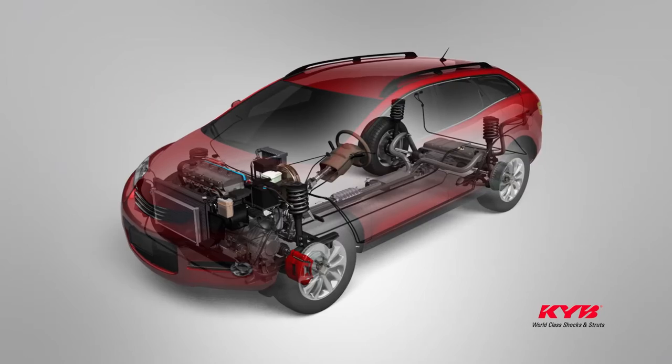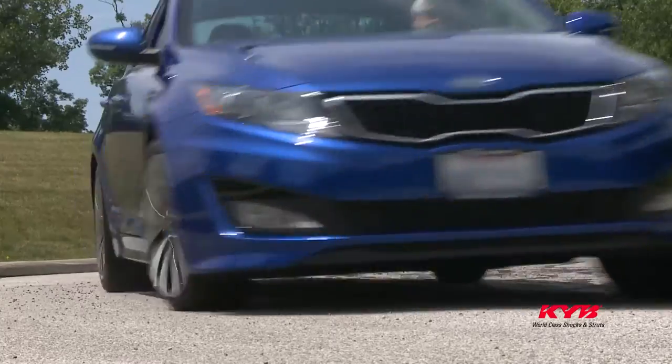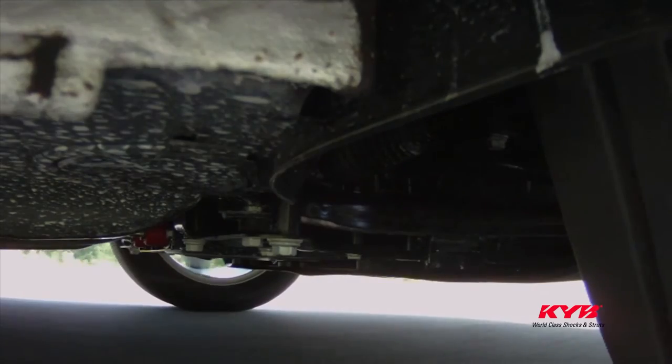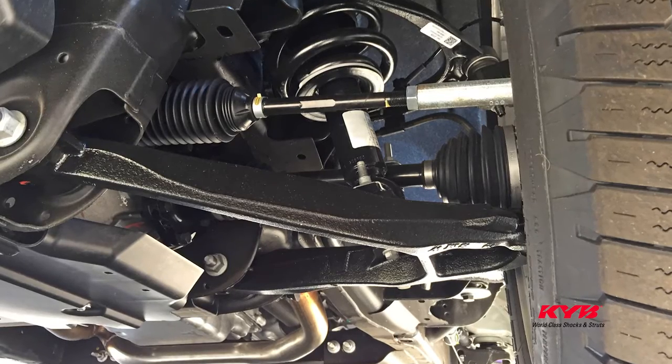This unfortunate statistic helps us understand that sensors and computers by themselves can't stop, turn, or maneuver a vehicle. The vehicle's mechanical components are responsible for that. The brakes, tires, shocks, and struts are some of the most critical safety components on a vehicle.